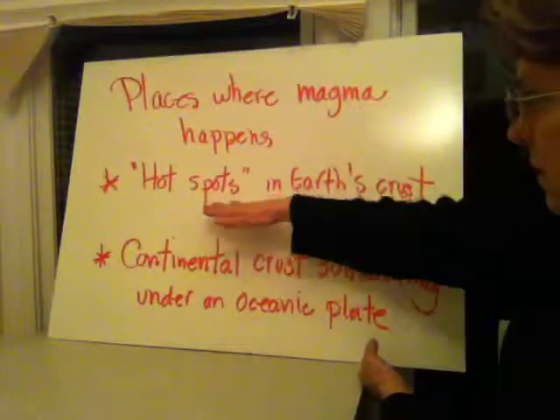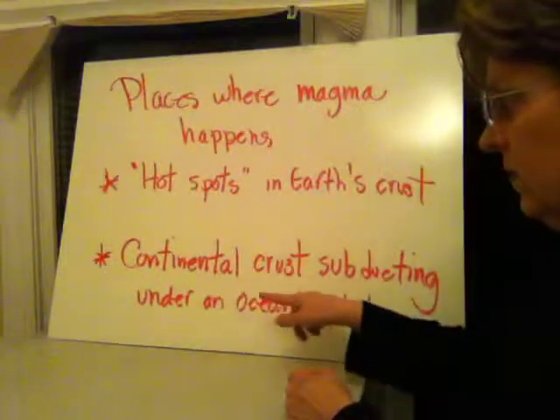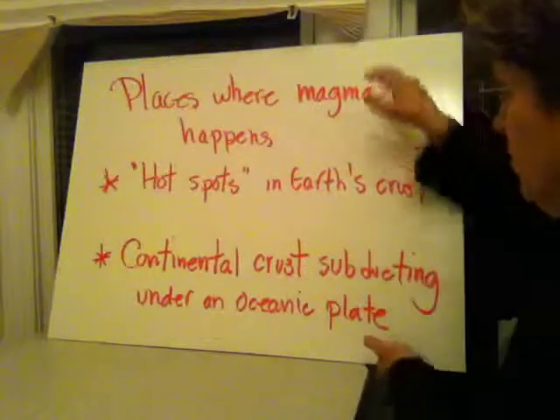So, two places: hot spots in the earth's crust, which are few and far between in the middle of plates; and then on the edge of plates, where rock is able to melt because of a release of pressure.